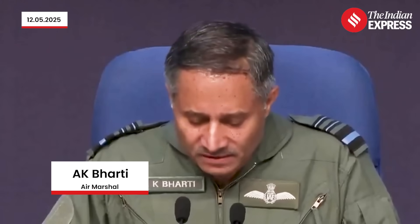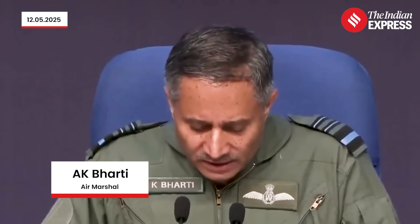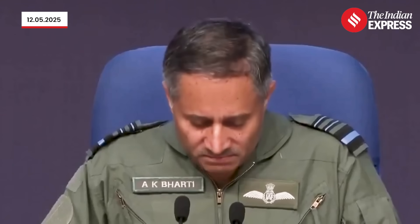While much has been said and written about the newer systems, I would like to place on record the performance and efficacy demonstrated by even the older battle-proven AD systems like the Pechora, the OSA-AK, and the LLAD guns encountering the Pakistani threat vectors in the current operations. They were all modern generations, but these battle-proven systems stood the test of time and took them on head-on.